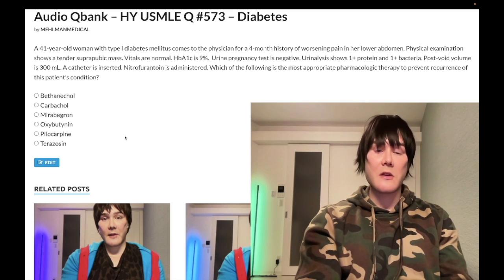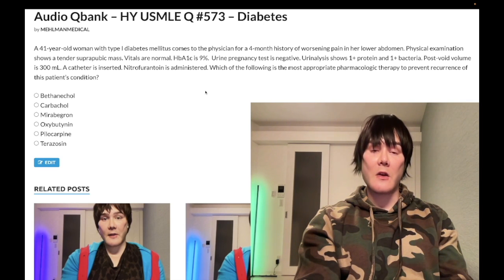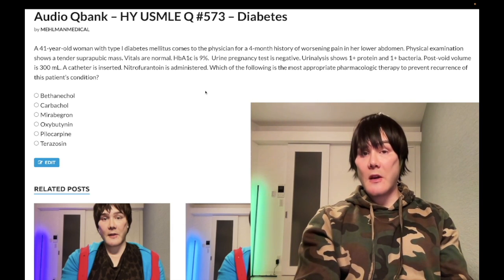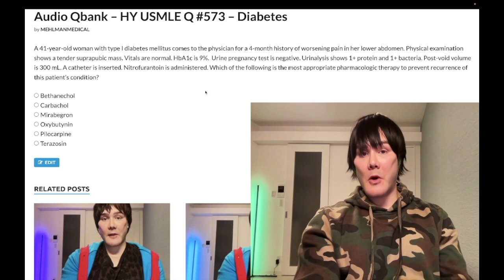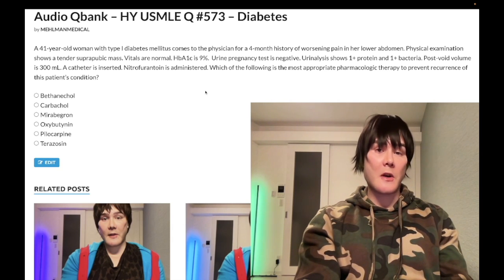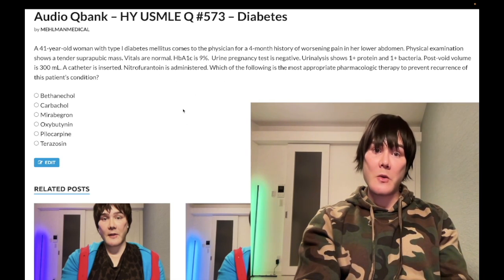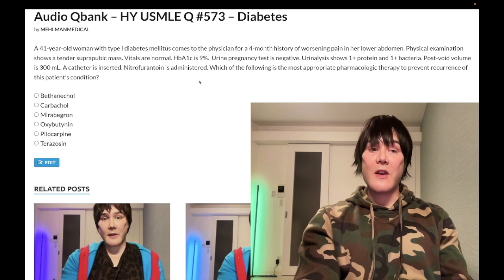There's a lot to unpack here. She has long-standing diabetes — type 1 diabetes is usually diagnosed in childhood. An HbA1c of 9% is above the 6.5% diagnostic threshold. Across NBME exams, an HbA1c in the sevens is considered tolerable — that's how the NBME communicates they're not concerned about glycemic control. If they want you to be aware of poor glycemic control as the point of the question, they'll give it in the nines or above. So here, HbA1c is telling us glycemic control is poor.